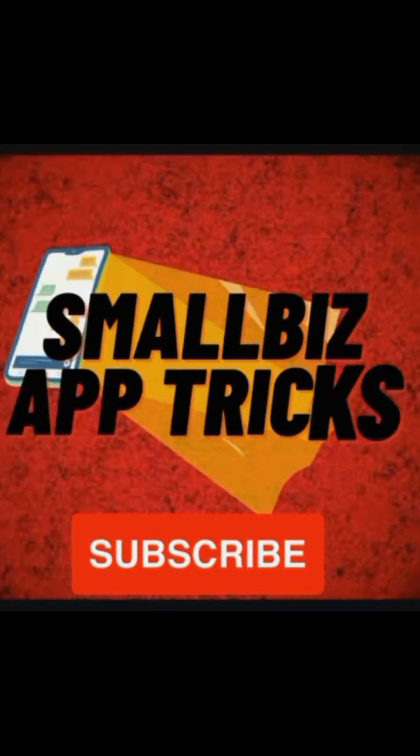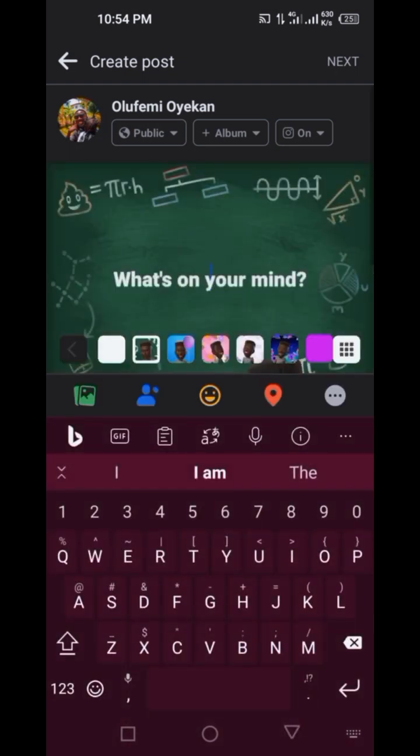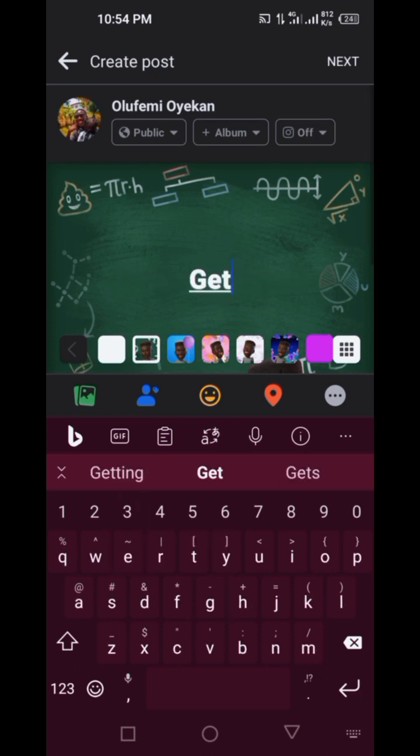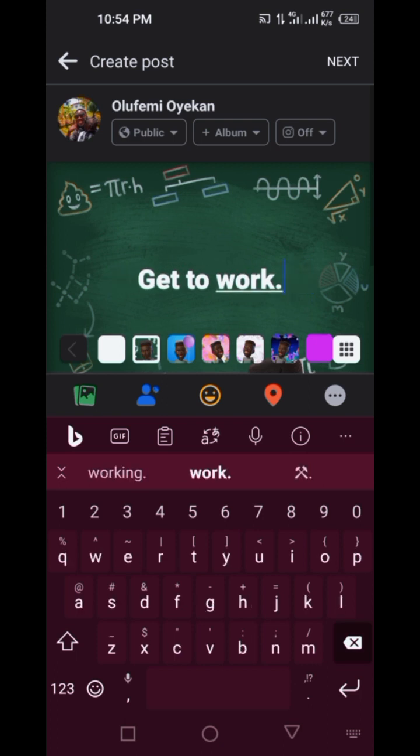I am using a professional account to make a post, and this is the benefit of being on a professional account on Facebook. I'll click on 'What's on your mind?' and type whatever I want — for example, something like 'get to work' or 'get ready'.